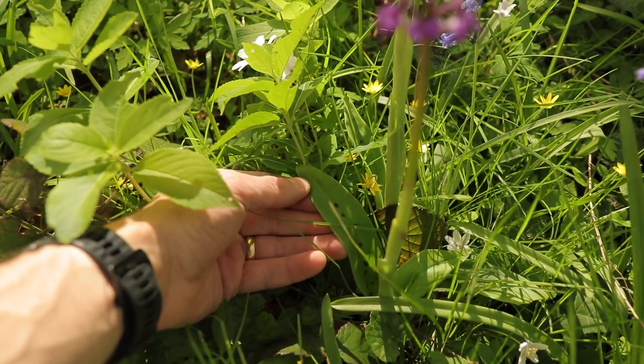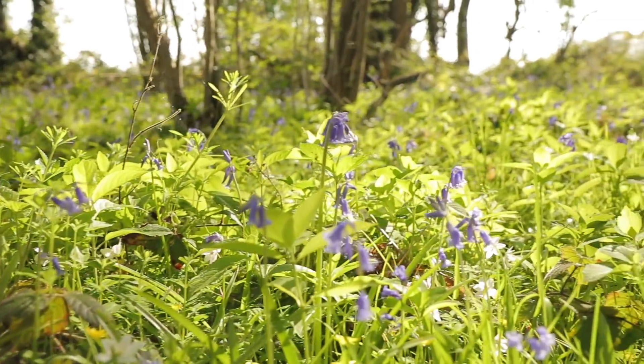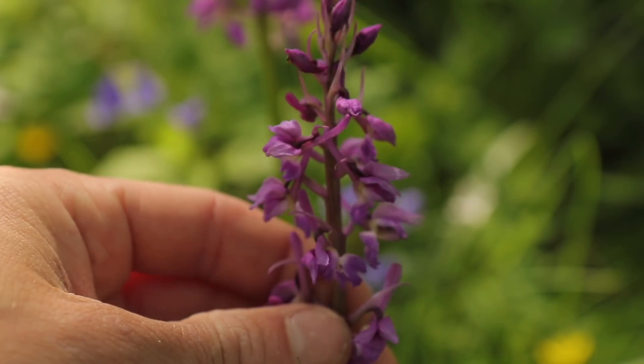However, these plants are under threat from the loss of grassland habitats to farming and the destruction of woodlands. It's also arguably one of the best looking wildflowers, so I would advise leaving this one alone.